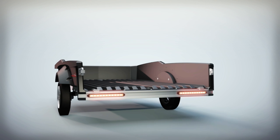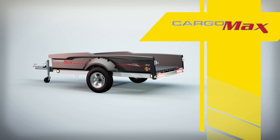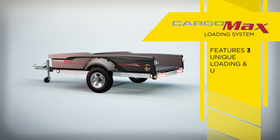Flow's exclusive quick-detach tailgate is extremely lightweight and can be removed effortlessly in a matter of seconds. Flow's CargoMax loading system features three unique loading and unloading modes.